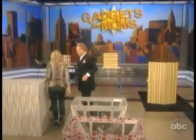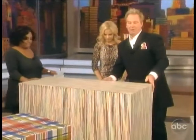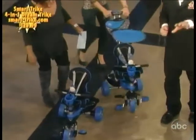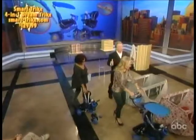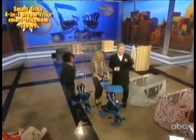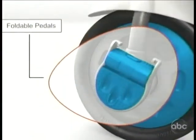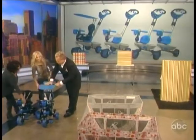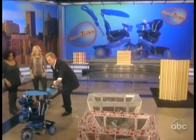This next product is great because it keeps up with your growing child. In these economic times, why spend a lot of money on several products when you can have the Smart Trike? This is the Smart Trike Dream — probably the smartest trike on the market because it transitions with your child from 18 months to 3 years old. It also has a sun-protective canopy.